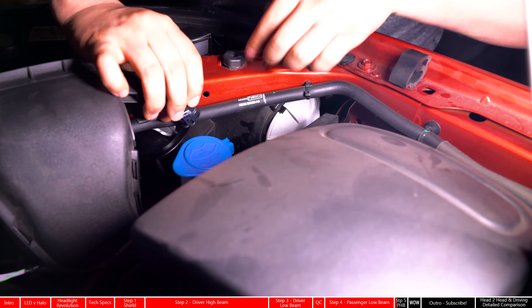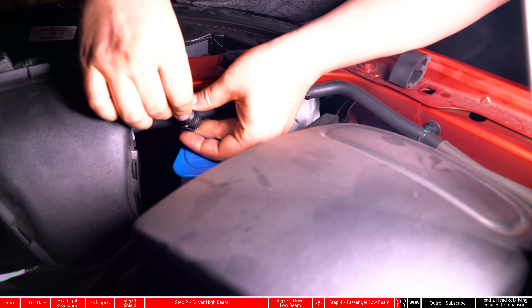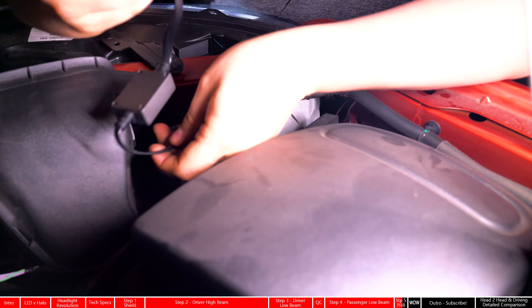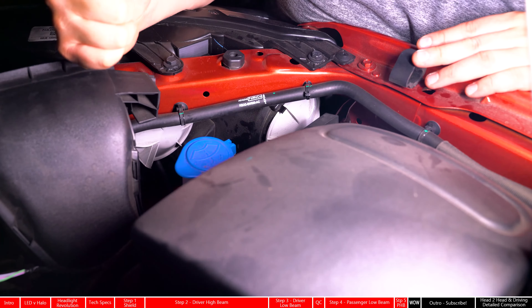Now let's do the high beam. It comes out the same way — easy clip, pops right off. We got power. Shove everything back into the housing after plugging the light in. Finally replace the cap, and we're done.